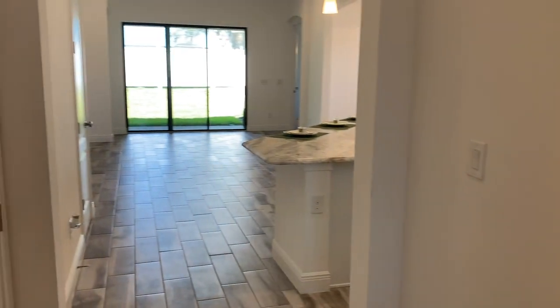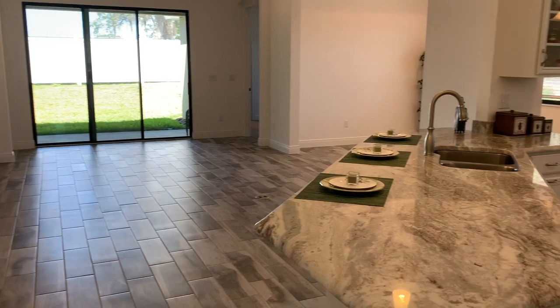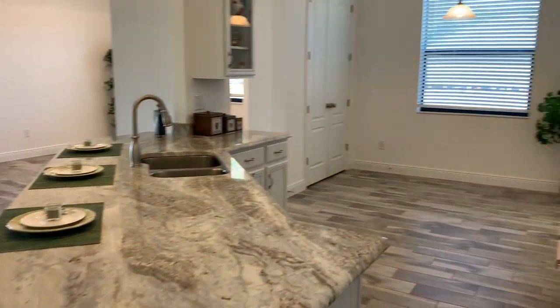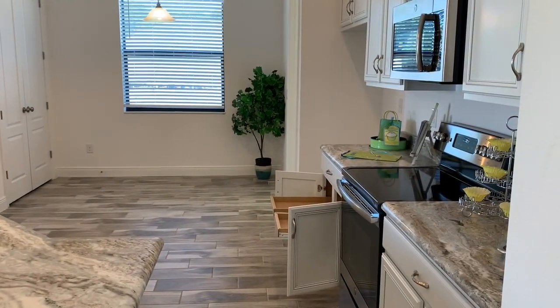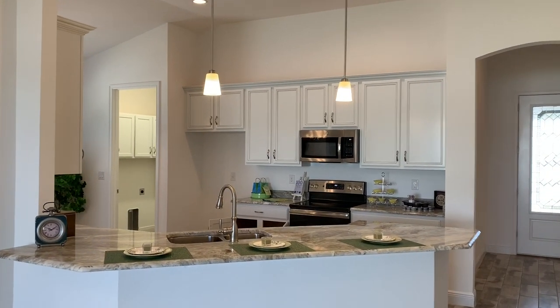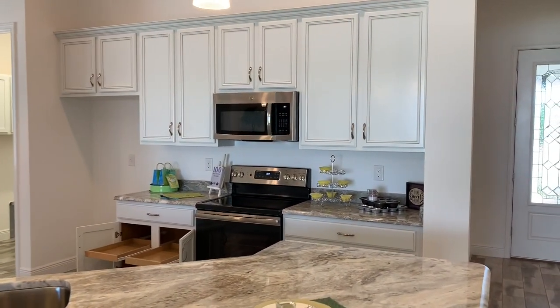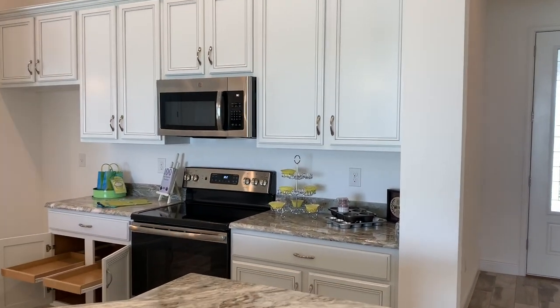Walking into the main part of the home and right into the kitchen area. You have super tall ceilings here in the main area. Granite countertops, high-end white cabinets, stainless steel appliances.